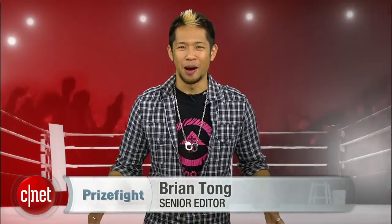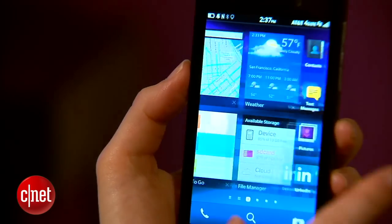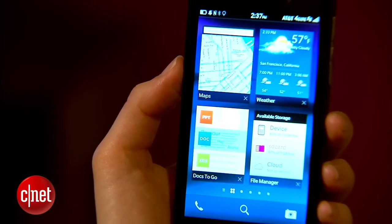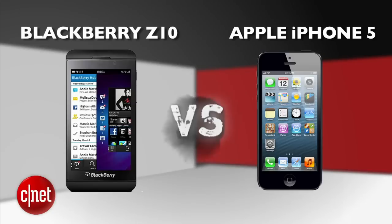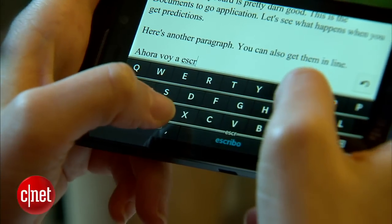What's up, PrizeFive fans? I'm Brian Tong, and this is another big-time battle. Everyone wants to know how BlackBerry's first all-touchscreen phone stacks up to the competition. Many of you left BlackBerry to jump to the iPhone, so we're bringing you a PrizeFive punch-out between BlackBerry's Z10 and Apple's iPhone 5 to see if they've done enough to bring you back home.